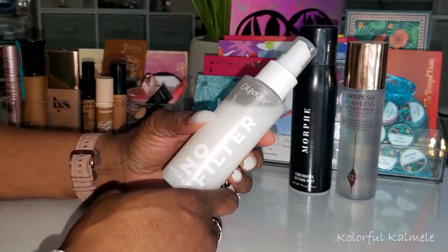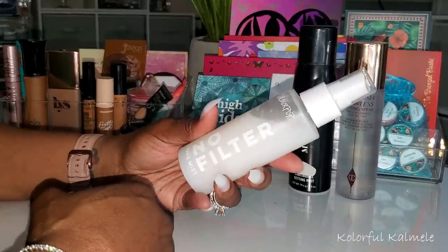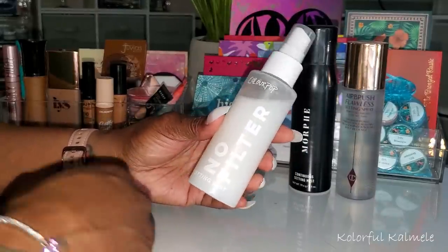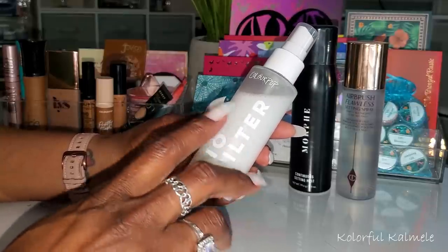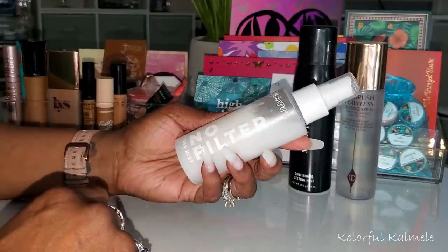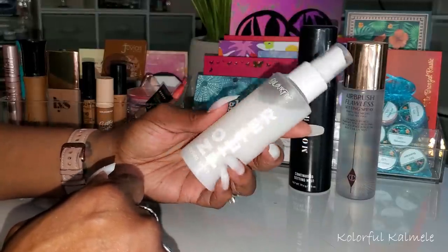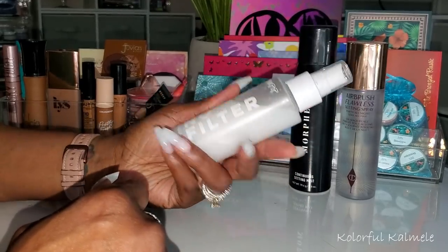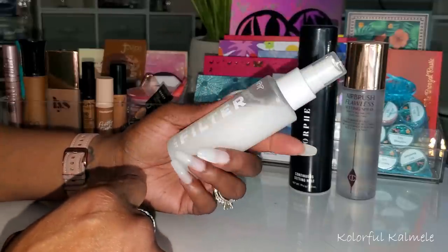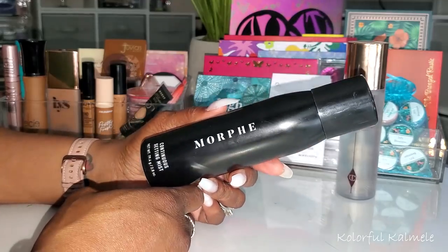For setting sprays I chose the ColourPop No Filter Setting Mist. I think it works well if you like a matte finish. What I don't like is that whatever makes it matte settles to the bottom of the bottle, and you have to shake it vigorously for like five minutes before everything mixes together. Other than that it's a decent setting spray for a matte finish, but I don't like having to shake it up.